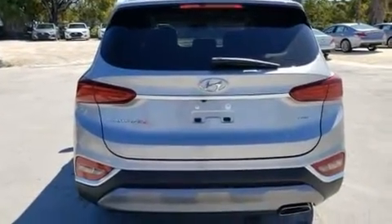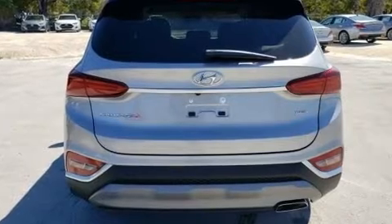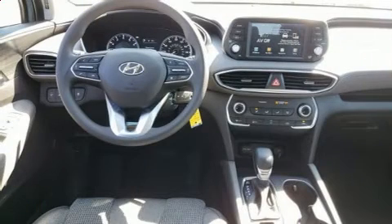Hyundai prioritized fit and finish as evidenced by a trip computer, lane departure warning, remote keyless entry, and power windows.